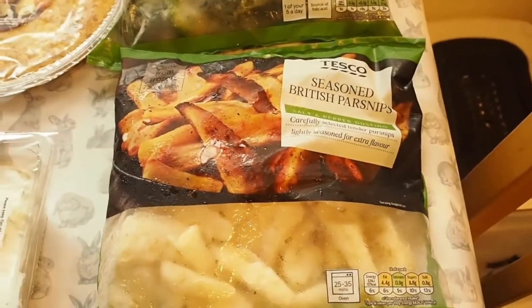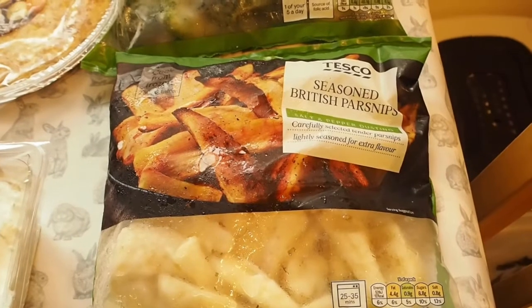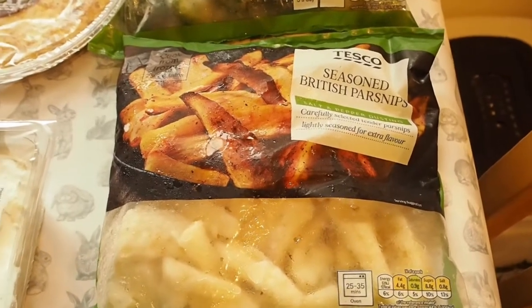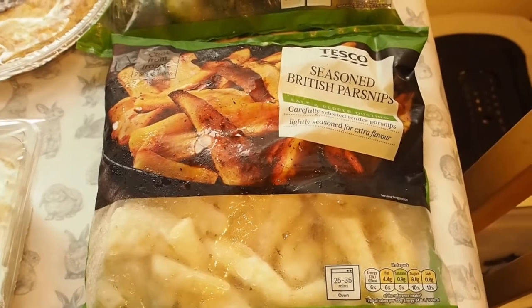I bought some parsnips. Noah's starting to eat carrots now, so I thought with it coming up to autumn and also with Christmas approaching in the next few months I'm going to try and get him onto eating parsnips. So my mission is for him to start eating parsnips by the end of the year.